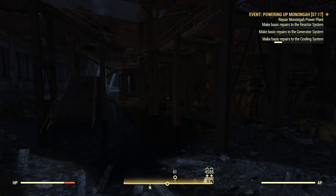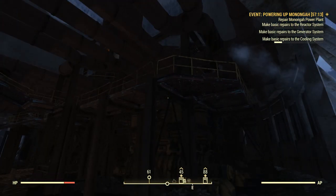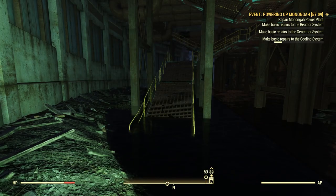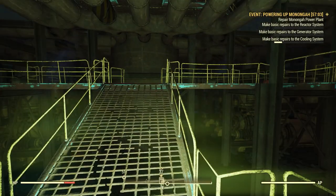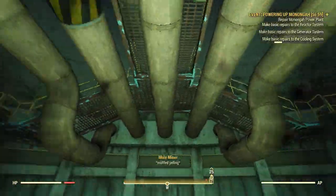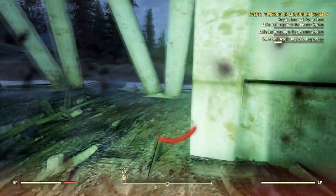It looks like there's something we're supposed to do in this tower, but I'm not sure what it is. It's almost as if we're supposed to be searching for something. There's steam coming out here — oh jeez! Where, where, where? I don't see who's shooting me.